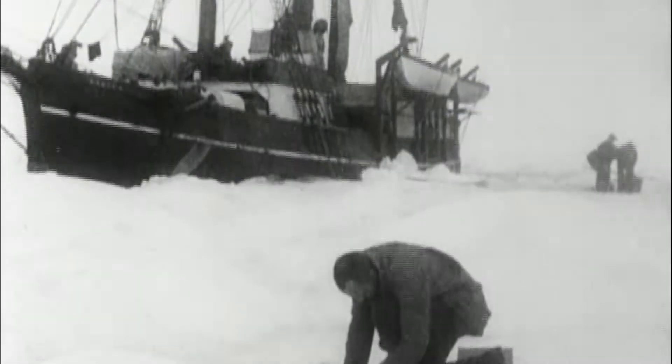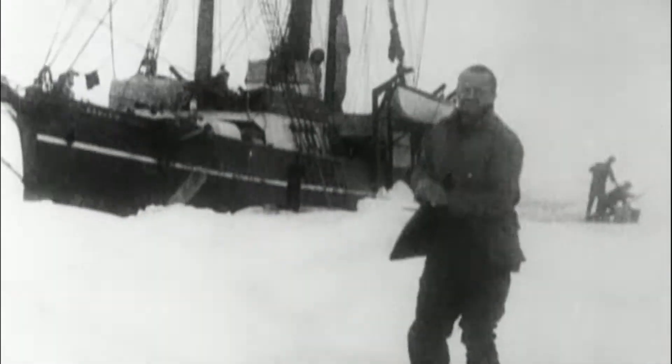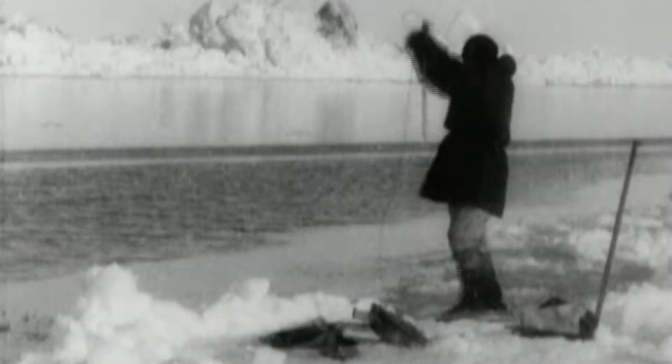The Southern Party of the Canadian Arctic Expedition had a scientific mission to document the geology, geography, wildlife, resources, and people they encountered in the North. The leader of the Southern Party was Dr. R.M. Anderson, who later became the chief biologist for what is now the Canadian Museum of Nature.